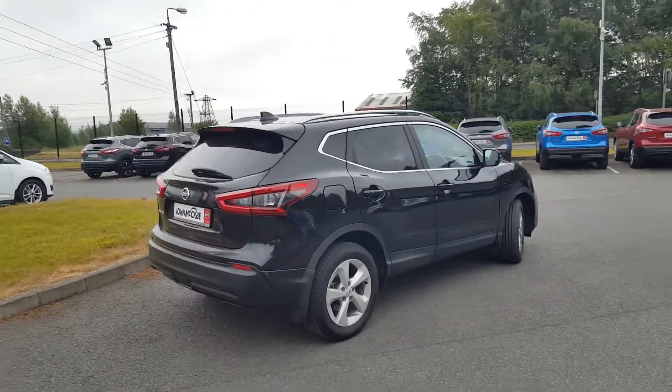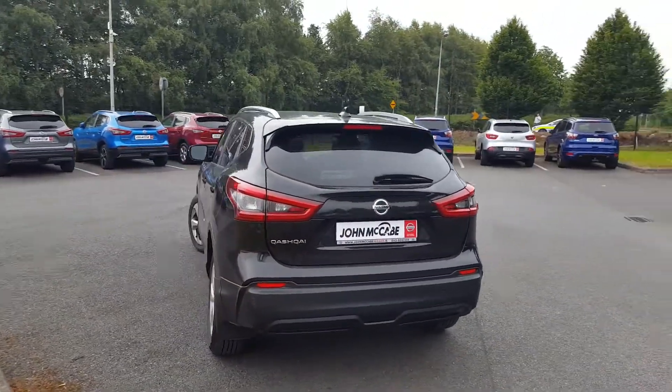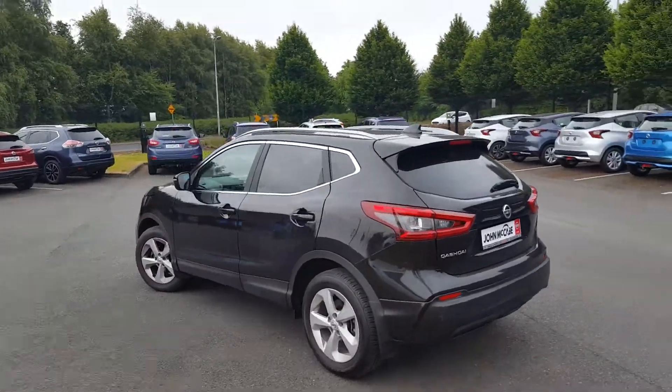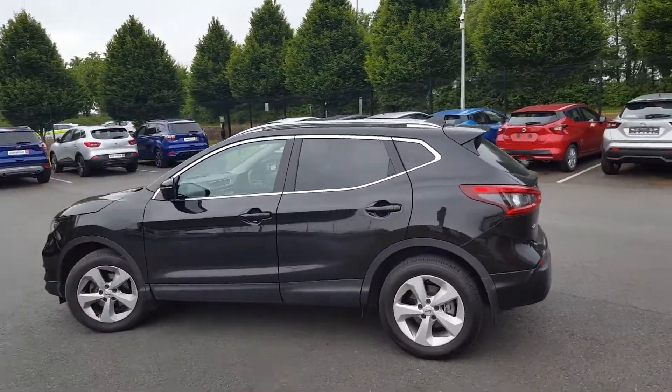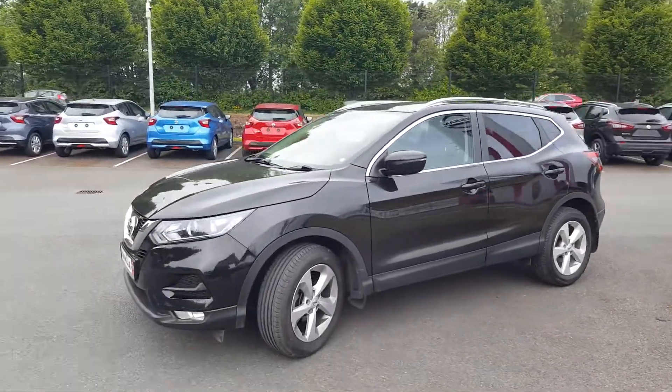The vehicle is finished in black metallic paint with 17-inch 5-spoke silver alloy wheels. We have LED rear lights, LED daytime running lights, chrome all around the windows, privacy glass, navigation system, rear view camera, and plenty more.